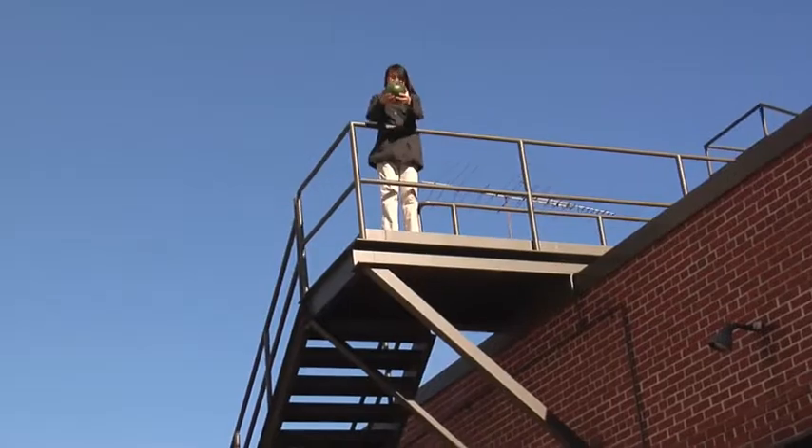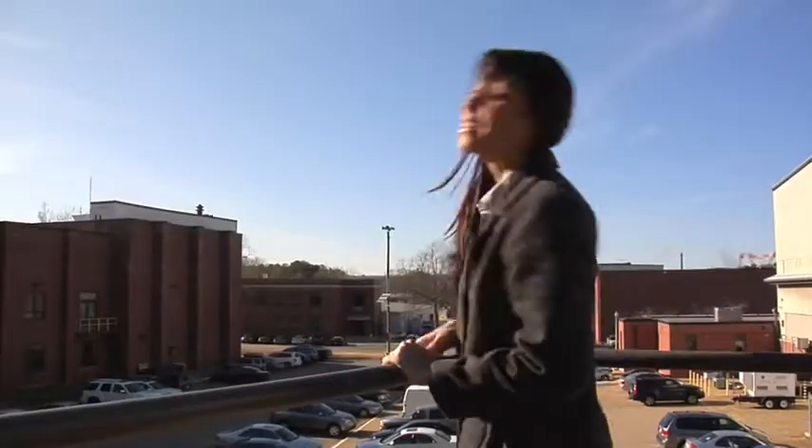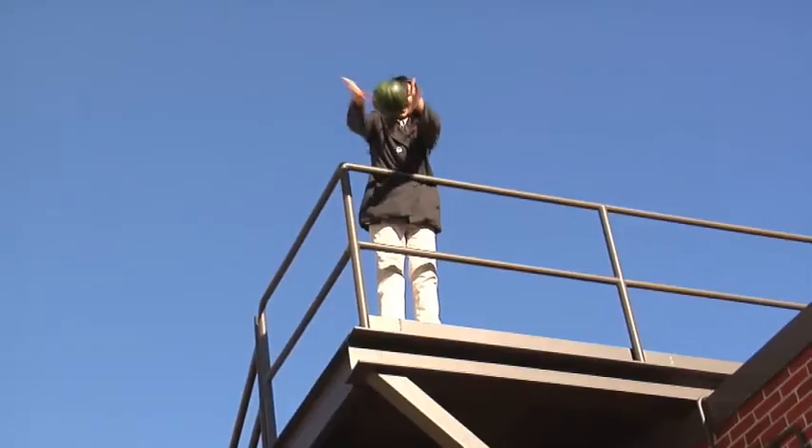All right, ready? Here it comes. Well, so much for our picnic. Too bad we couldn't slow that watermelon down so it could land nice and slowly and in one piece.